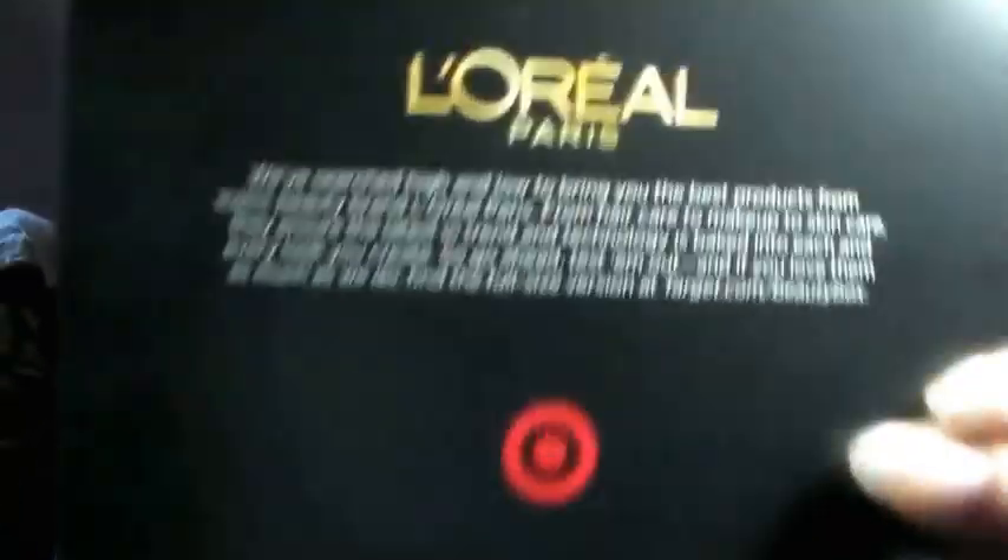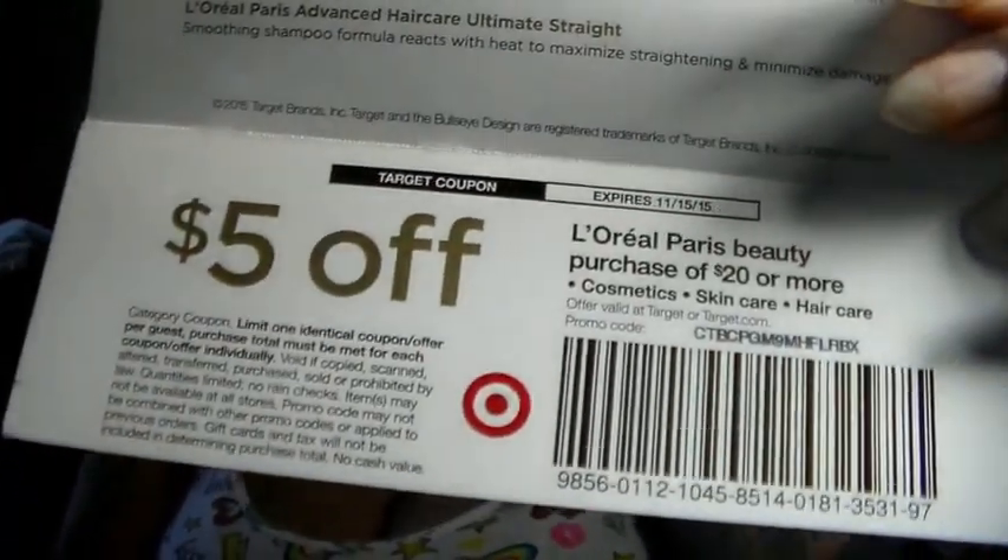First off, it has a L'Oréal card that reads: 'We've searched high and low to bring you the best products from iconic beauty brand L'Oréal Paris — from hair care to makeup to skin care, ensuring the latest in trend technology.' It also has a five dollar off coupon for a L'Oréal Paris beauty purchase of twenty dollars or more — cosmetics, skin care, or hair care — usable in store and online.